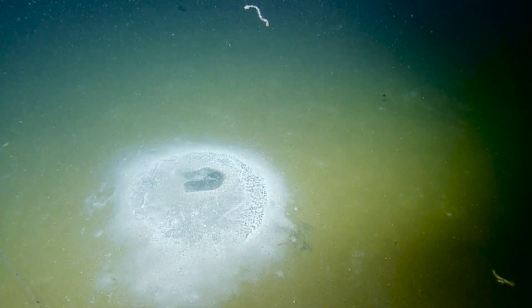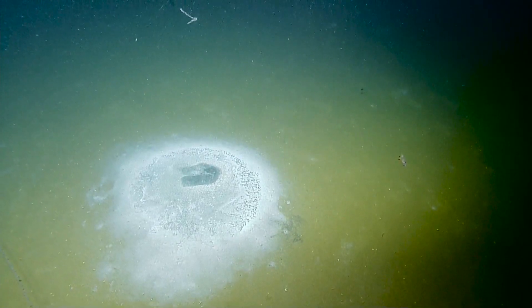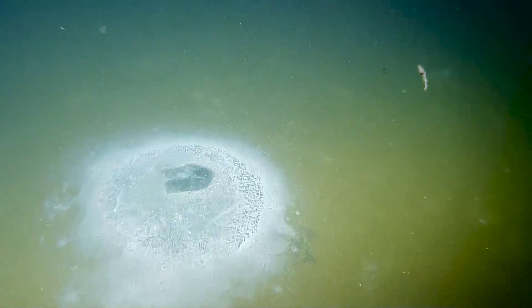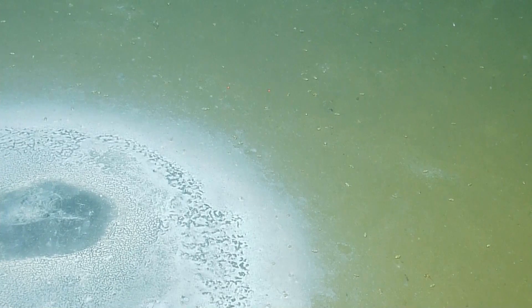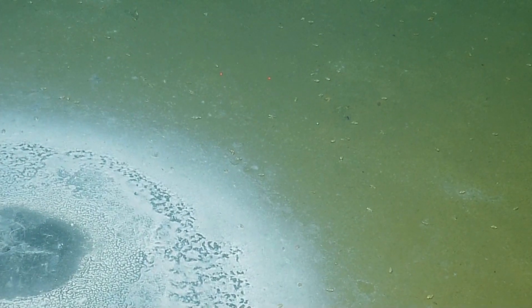Our lasers are telling us that this is about a meter across. Let's go right in on that, maybe a bit more. I think there are critters on it, and it looks like it may be bubbling. There's just too much debris here.